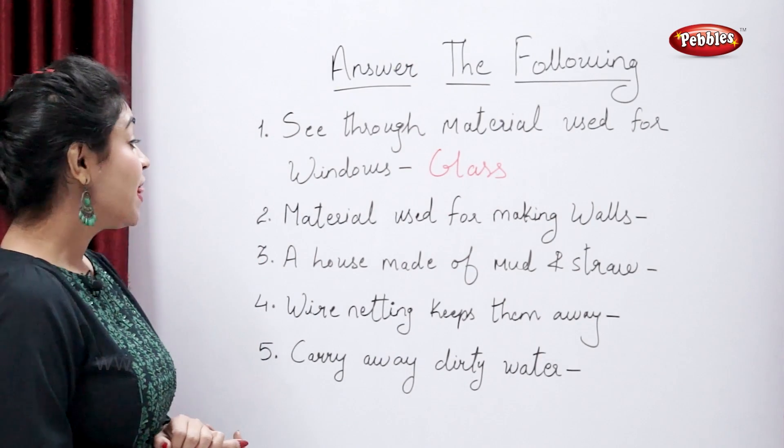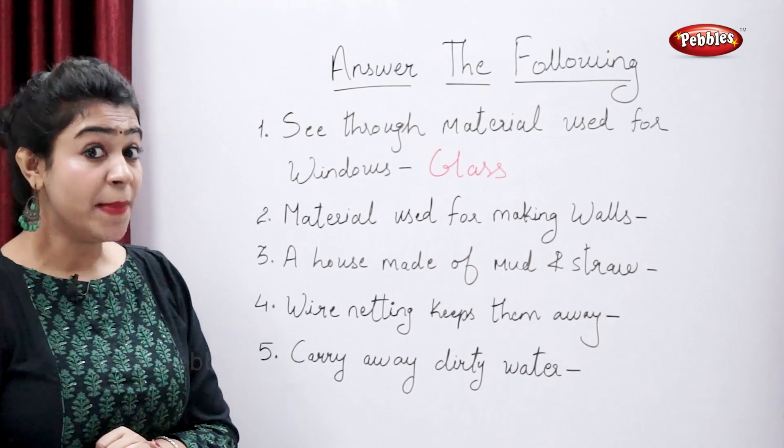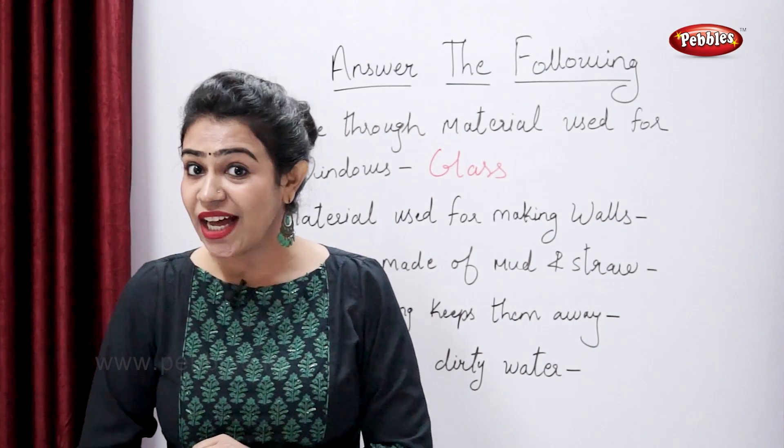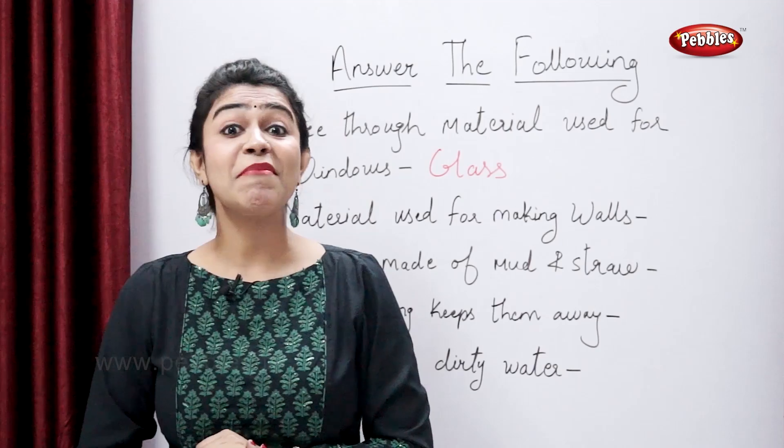Now tell me the material used for making walls. Yes, bricks.